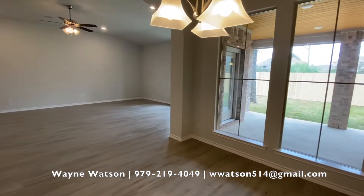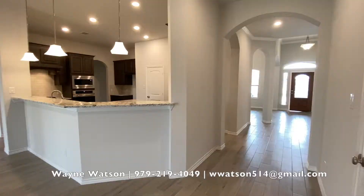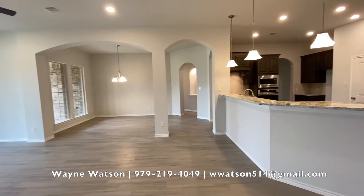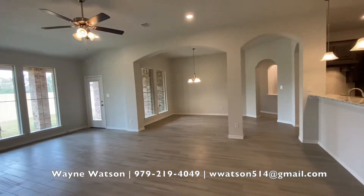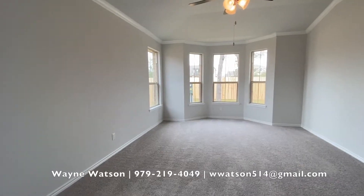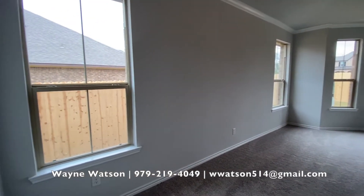Look at the size of this breakfast area. Living room with the 12-foot ceilings. Large covered patio. Lots of light once again.